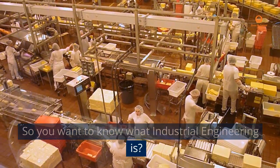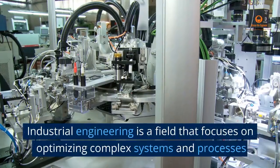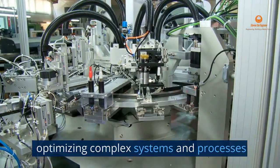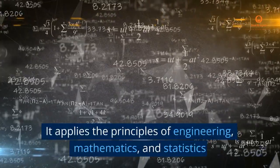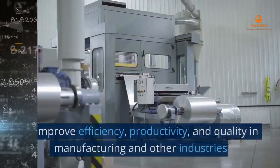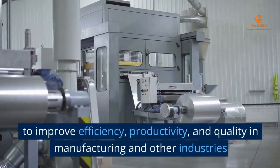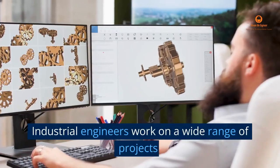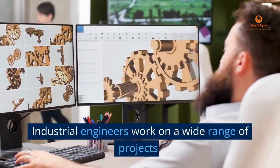So you want to know what industrial engineering is? Industrial engineering is a field that focuses on optimizing complex systems and processes. It applies the principles of engineering, mathematics, and statistics to improve efficiency, productivity, and quality in manufacturing and other industries. Industrial engineers work on a wide range of projects.